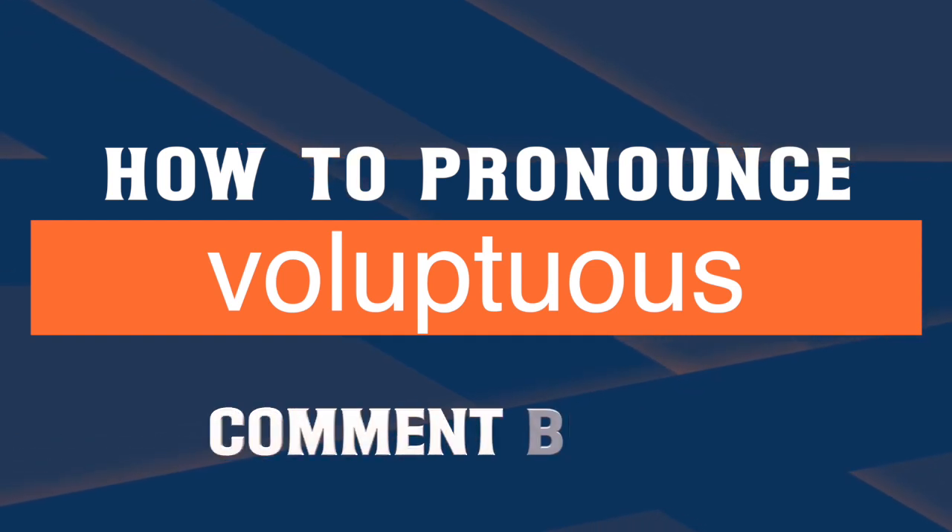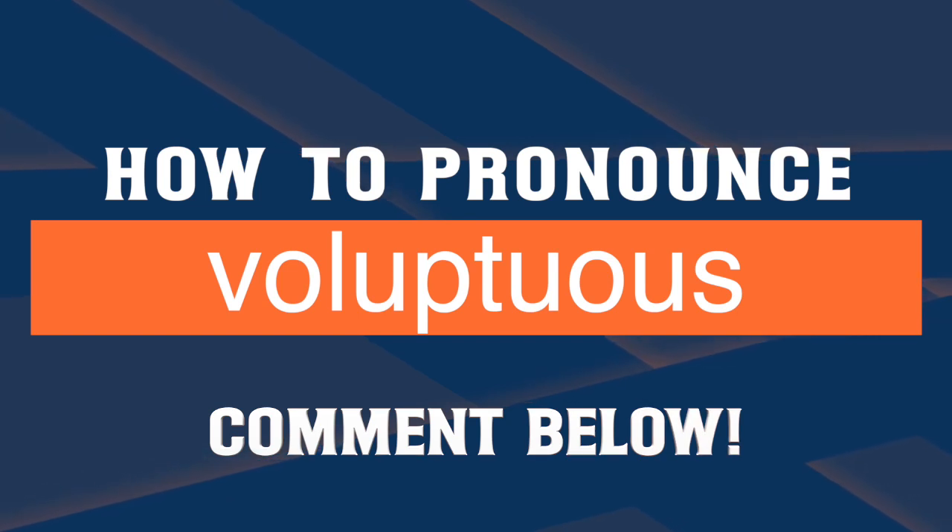If you have other words you would like to learn the correct pronunciation of, just leave them in the comments below. Thanks for watching!